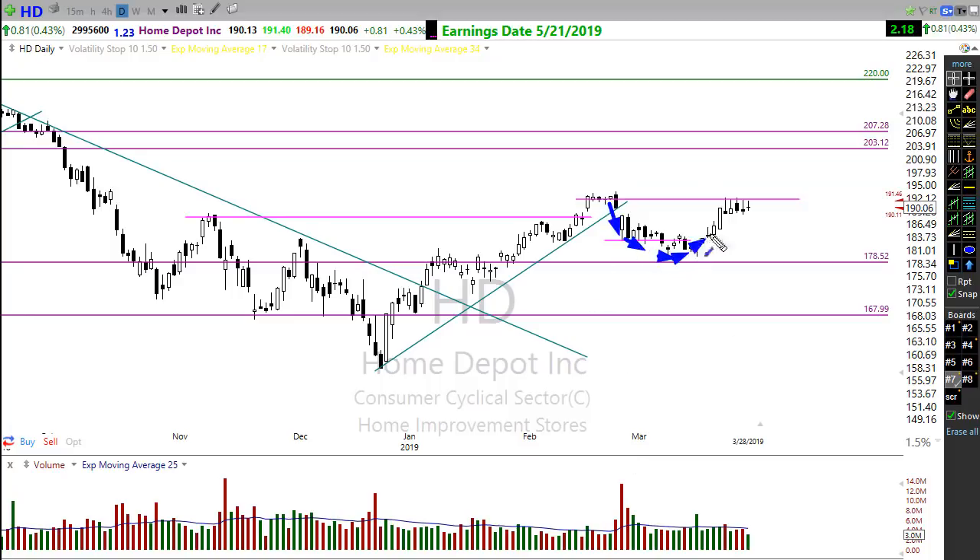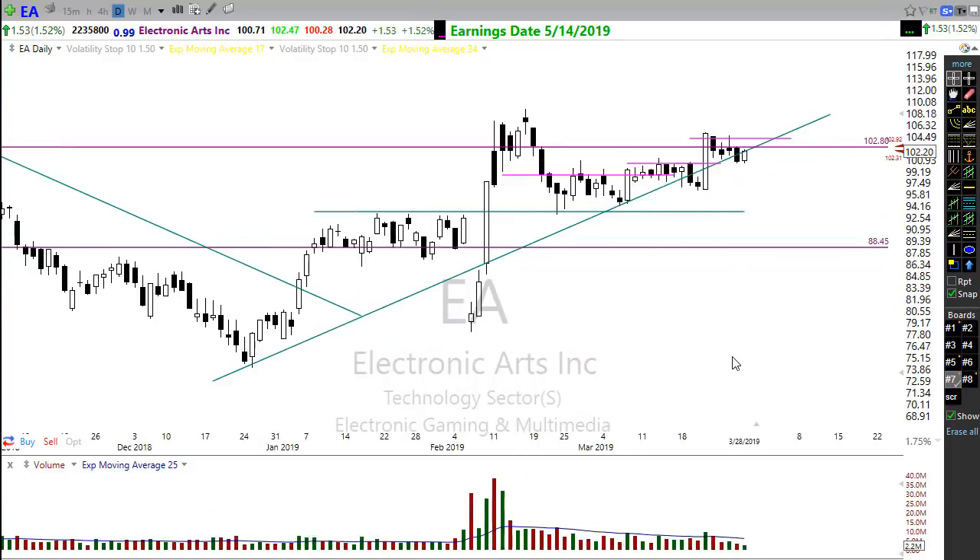Take a look at Home Depot, setting up a beautiful cup-and-handle pattern. Here's the cup and here's the handle being formed in this consolidation. As that handle continues to form, watch for a pop through the resistance — I'd suggest a possible move up into this higher area if that occurs. A nice-looking chart to pay attention to.